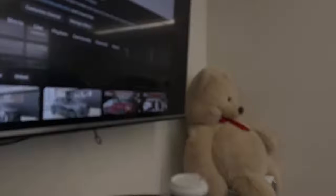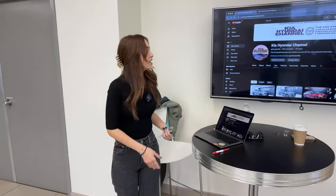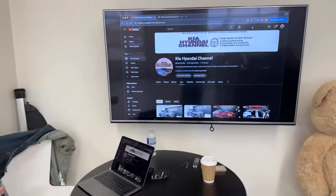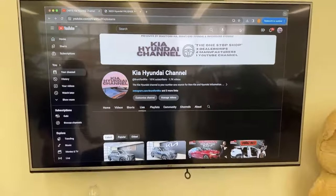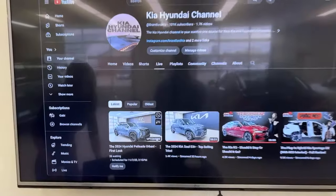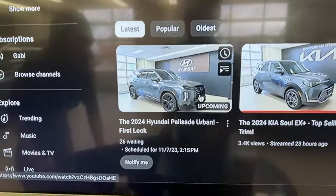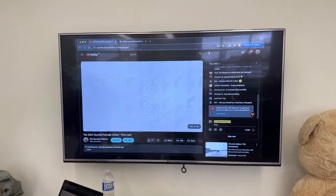Every weekday at 2 p.m. Eastern Standard Time you can find us. Go to the Kia Hyundai channel — three dealerships, two manufacturers, one YouTube channel. When you scroll down you'll see today's live video showcased as upcoming, and once 2 p.m. hits it shows as live and you just load yourself in.